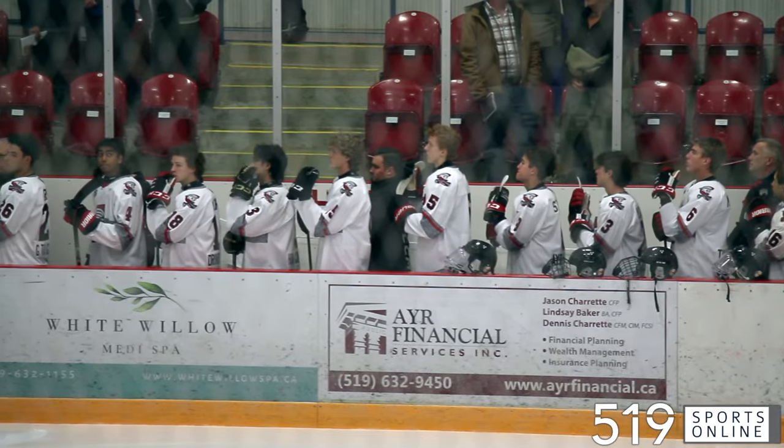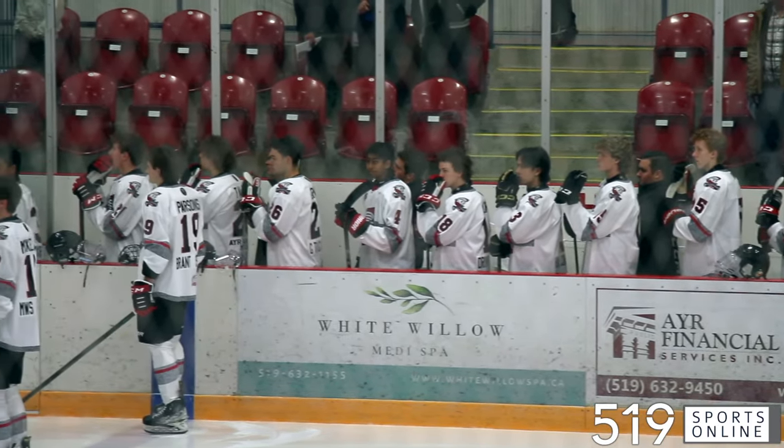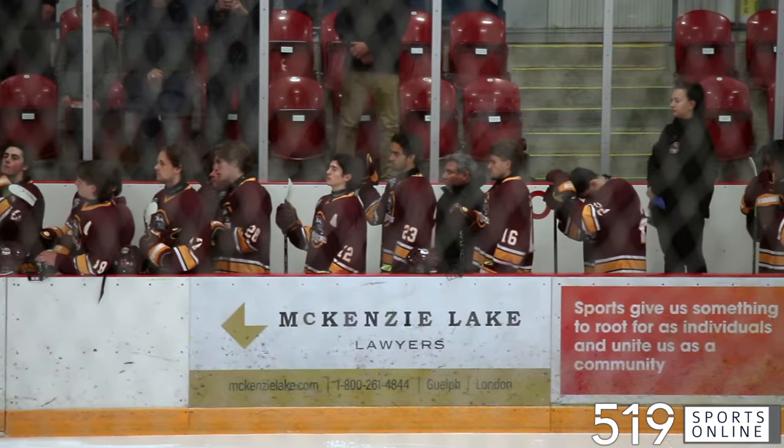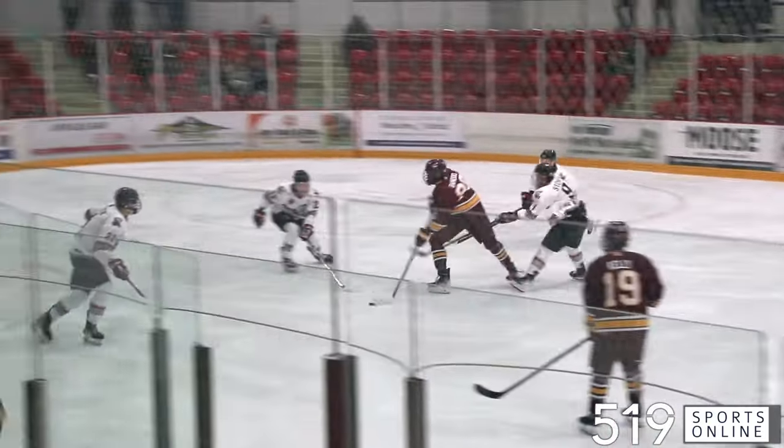Thursday night hockey from the North Dumfries Community Center. The Air Centennials looking to get back into the win column, hosting the Kaladin Bombers for the first time this season. It's the Bombers striking first — just over two minutes in, Isaac Bandu skates in and scores his first goal of the season on a power play. Kaladin takes the early lead.